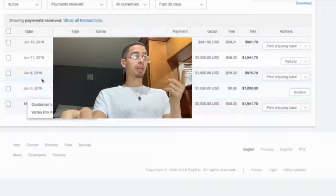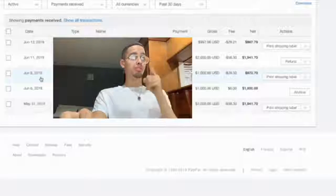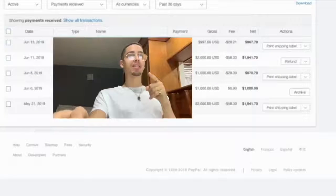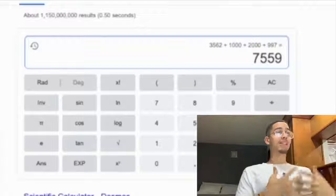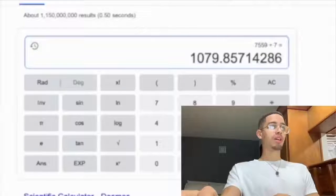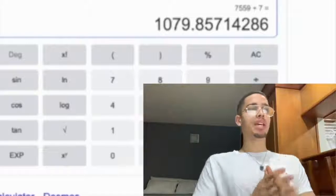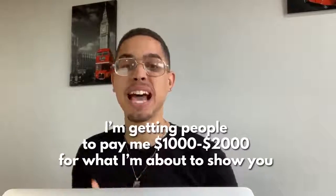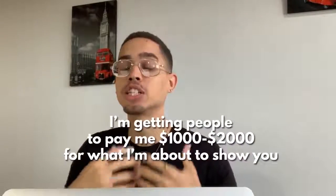Let's go to PayPal. From June 8th to June 14th — so a thousand, that's two thousand, and then 997 — equals seven thousand five hundred and fifty nine dollars in seven days. If you divide that by seven, this current income stream is paying me over a thousand and seventy nine dollars per day. As you can see, I'm getting people to pay me a thousand to two thousand dollars for what I'm about to show you in this video.